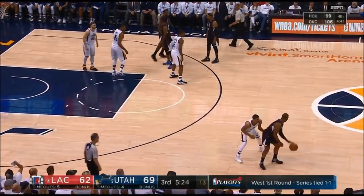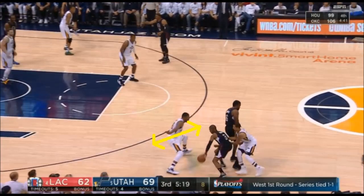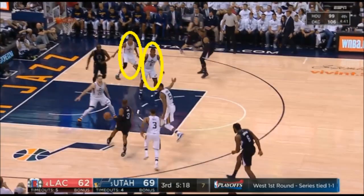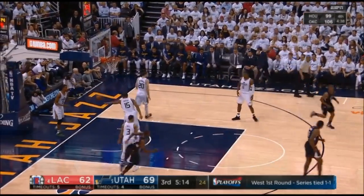Jordan sets a high ball screen for Paul here and Favors' hips aren't positioned in a way to contain CP3. Because of that, he gets beat and it forces Hayward to help. Young guards — check out how Paul uses his eyes to keep both weak-side defenders in Wood and Johnson honest, and then he slings a lefty bounce pass to LR Mann for the lane.